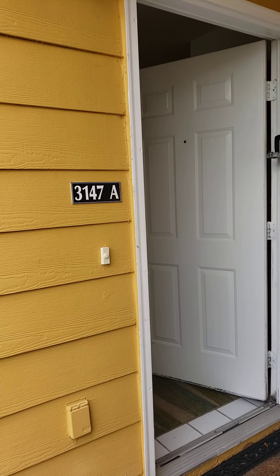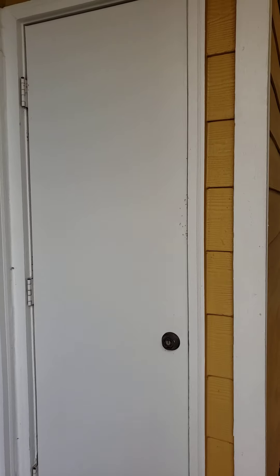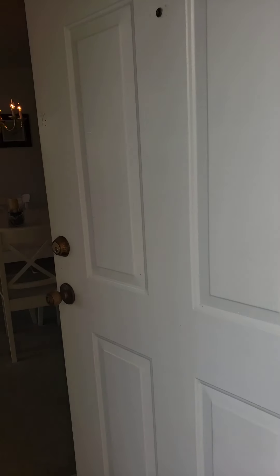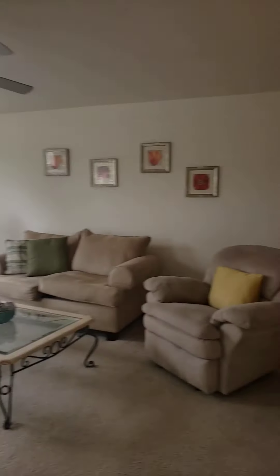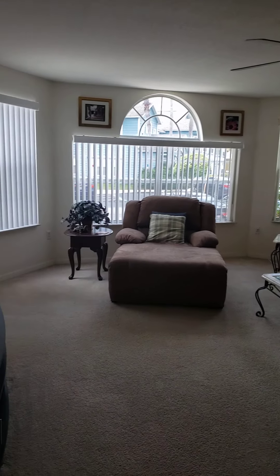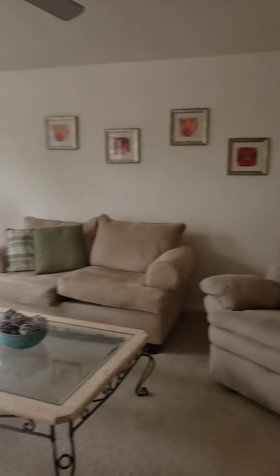So we're at 3147 Britannia Boulevard — this is the homeowner's closet. As you go in, you have a lot of natural light, which is really super nice. This is your common space, obviously living room to dining room.